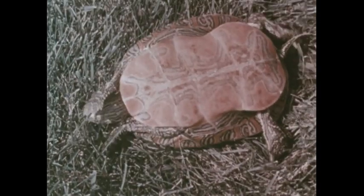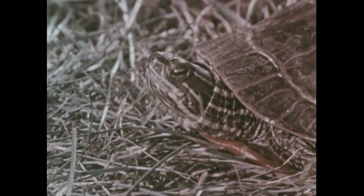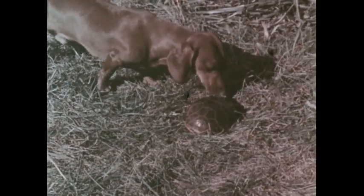Now, while he was trying to turn over, something was coming — a dog. Just in time, Tuffy turned himself over and saw that the dog was coming. But what could Tuffy do? He couldn't run away. How could he protect himself? Tuffy pulled himself into his shell, and the dog couldn't hurt Tuffy at all. He was safe inside his hard shell. "Oh, this shell is too hard for me," the dog growled, and soon he gave up and went away.